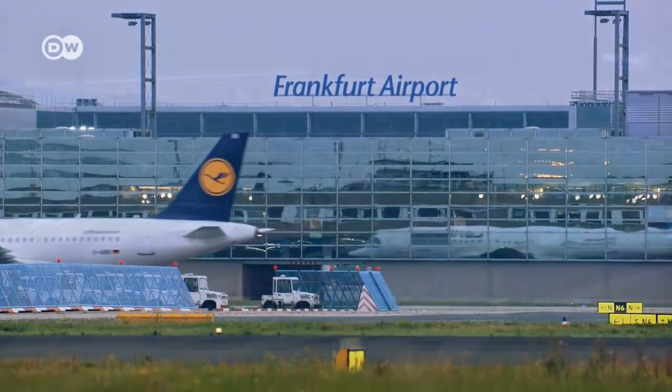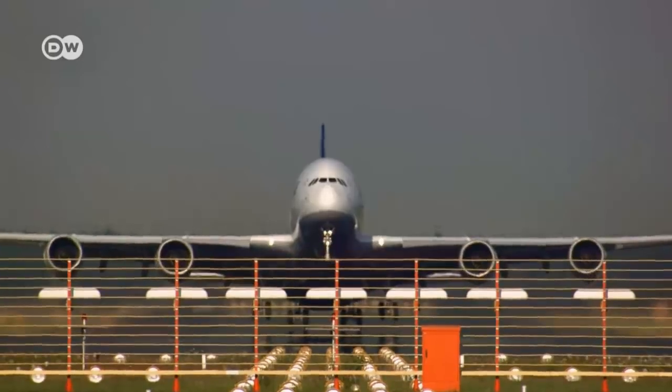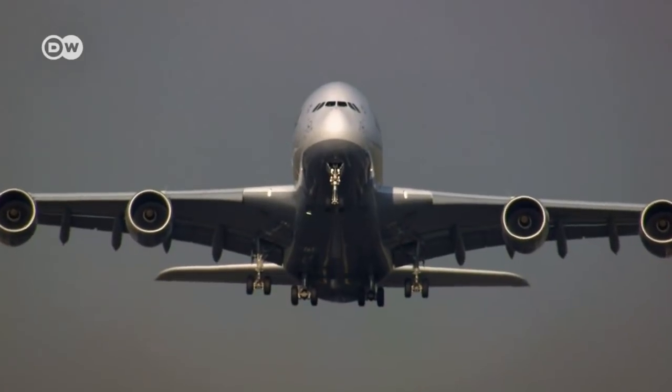Frankfurt Airport is one of Europe's most important air traffic hubs. Every day it handles almost 1,300 takeoffs and landings and more than 165,000 passengers.